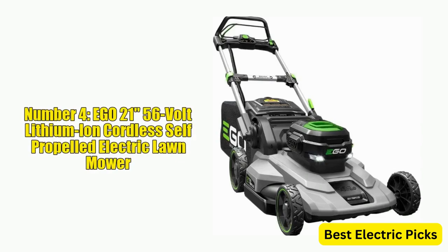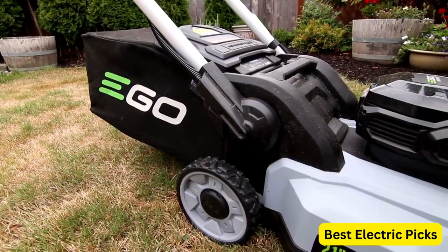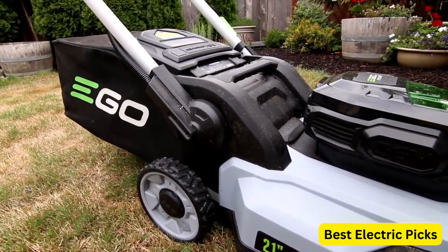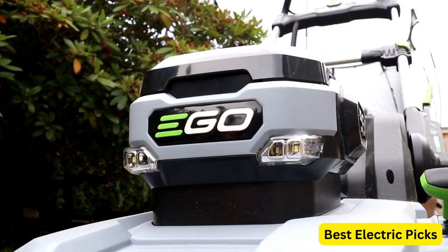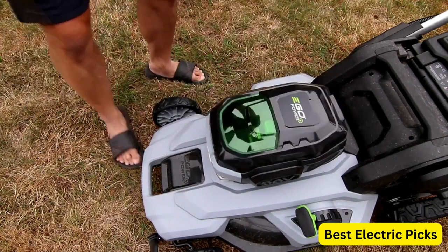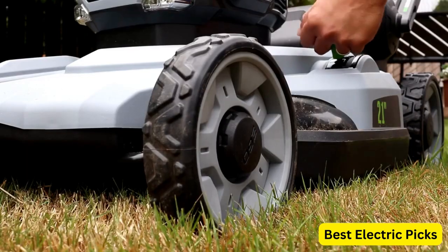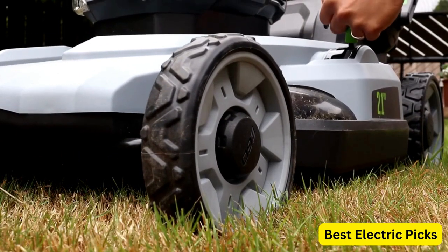Number 4: Ego 21-Inch 56 Volt Lithium-Ion Cordless Self-Propelled Electric Lawn Mower. This is a high-performance and convenient option for maintaining your lawn. This cordless electric mower is self-propelled, making it easy to maneuver and cut grass quickly and efficiently. The 21-inch cutting deck provides ample coverage for medium-sized lawns, and the powerful 56 Volt Lithium-Ion battery provides long run times for extended use.